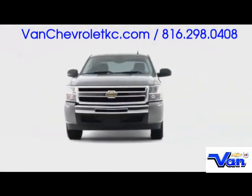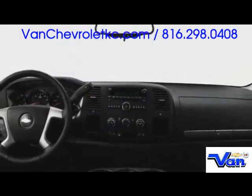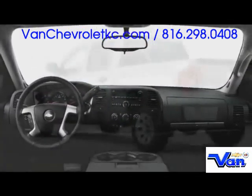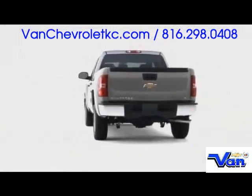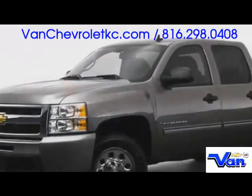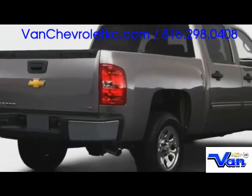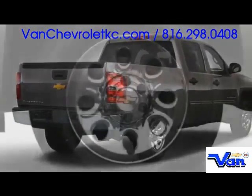The award-winning Chevrolet Silverado 1500 full-size pickup truck continues into 2009, merging tough capability with stylish refinement and improved fuel efficiency. Three unique body configurations include regular, extended, and crew cabs, matched by cargo boxes up to 8 feet in length.